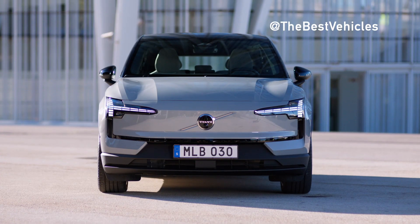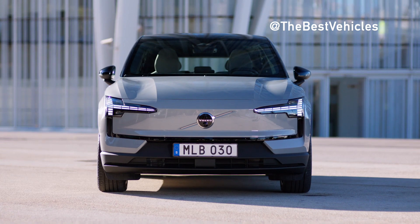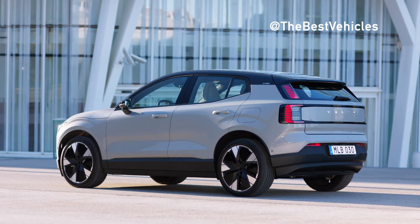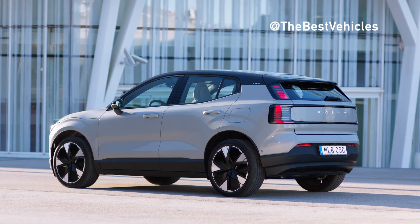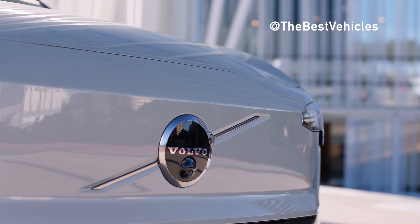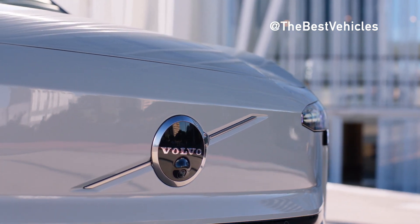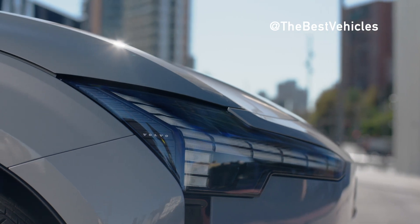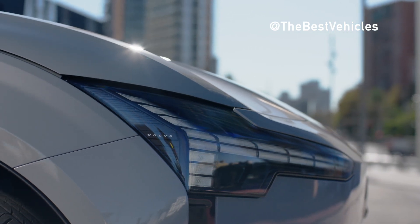Hello everyone and welcome back to my channel. In today's video, we're going to talk about the Volvo EX30, an exciting electric car and an important step on our journey. Volvo plans to fully switch to electric vehicle production by 2030. Don't forget to hit the subscribe button and notification bell so you don't miss out on exciting future content.